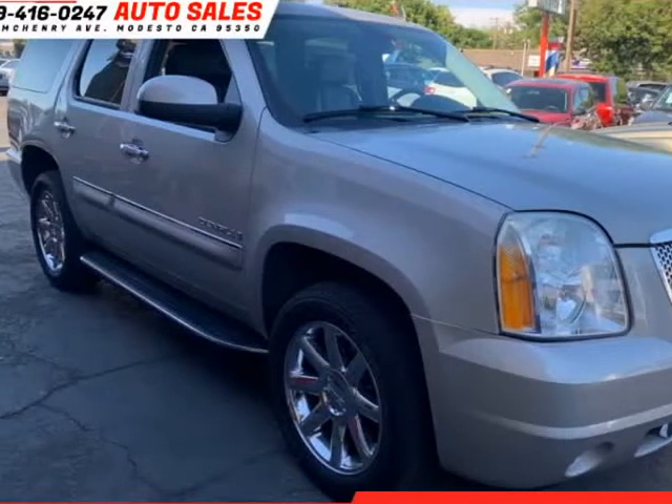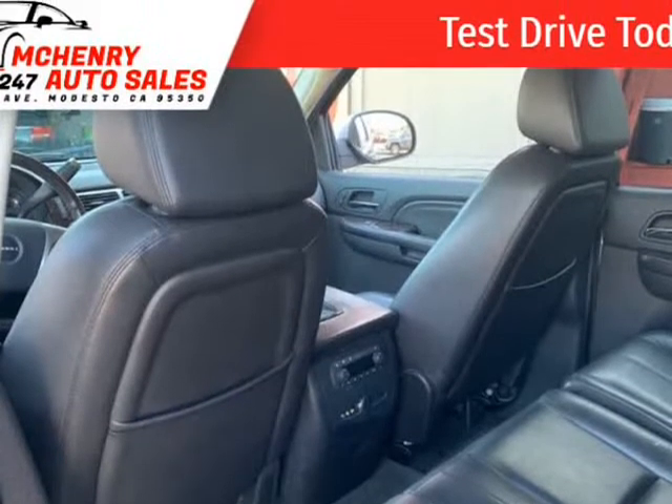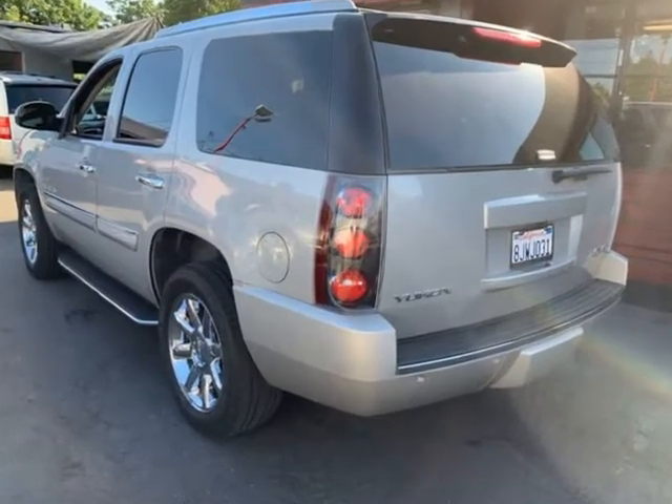This 2007 GMC Yukon is brought to you by McHenry Auto Sales. Clean title, financing available, CarFax report available. Interior and exterior in perfect condition, no mechanical or technical issues reported.